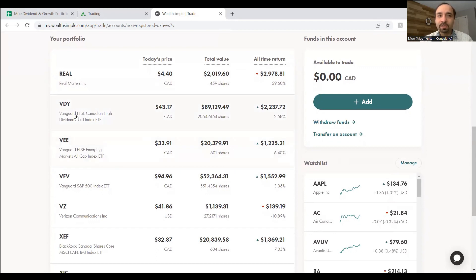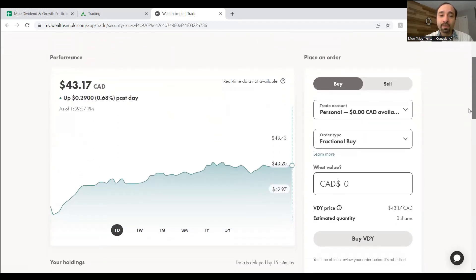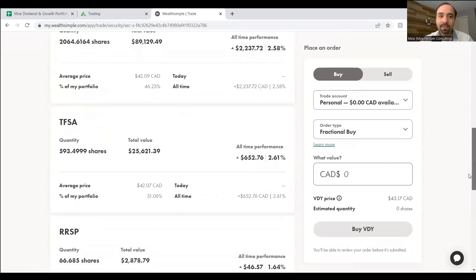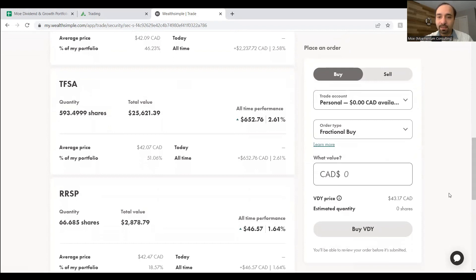Our biggest holding is VDY — Vanguard FTSE Canadian High Dividend Yield Index ETF. We have close to 2,064 shares in our non-registered account, and we also hold VDY in our registered accounts including our TFSA (Tax-Free Savings Account) and our RRSP (Registered Retirement Savings Plan). Clicking onto VDY shows the total number of shares across all accounts: 2,064 in our personal account, approximately 593 in TFSA, and approximately 66 shares in RRSP.